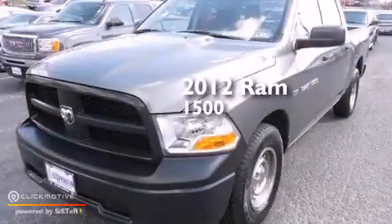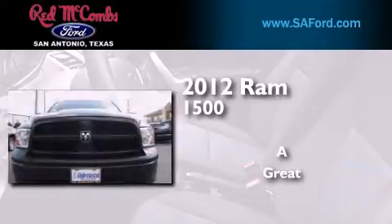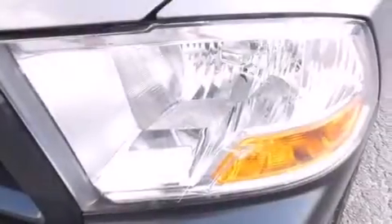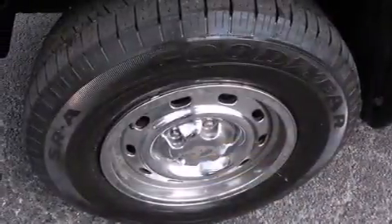This is a 2012 Ram 1500. All of the following features are included: a low tire pressure indicator, aluminum wheels, and traction control and stability control systems.